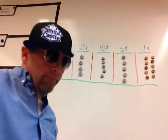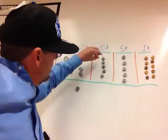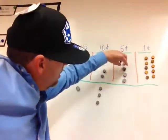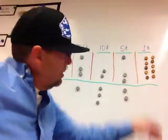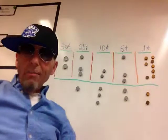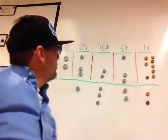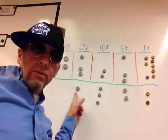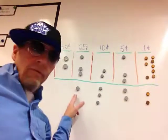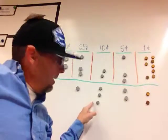Can you see up here? Let's say you have a quarter, three dimes, two nickels, two pennies. How much is that? Well, you start with the biggest one you got: 25. Now I'm counting by tens — say it with me: 25, 35, 45, 55.